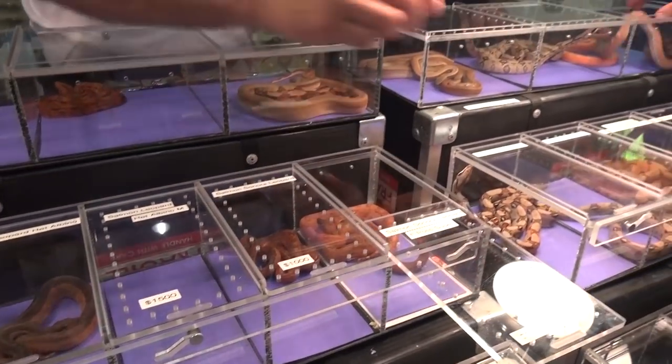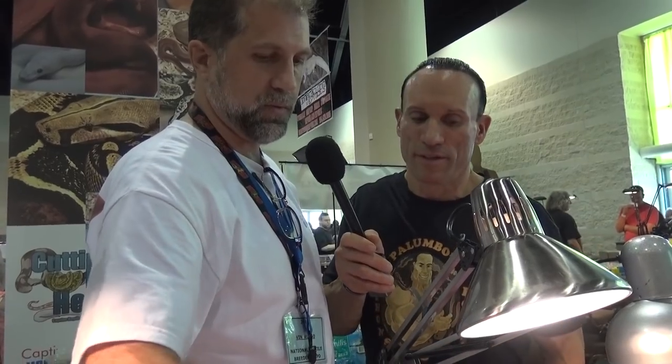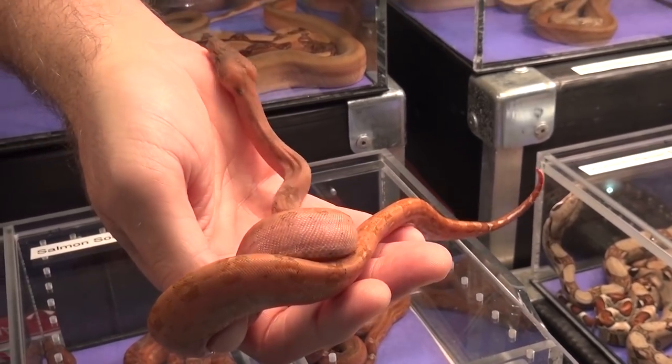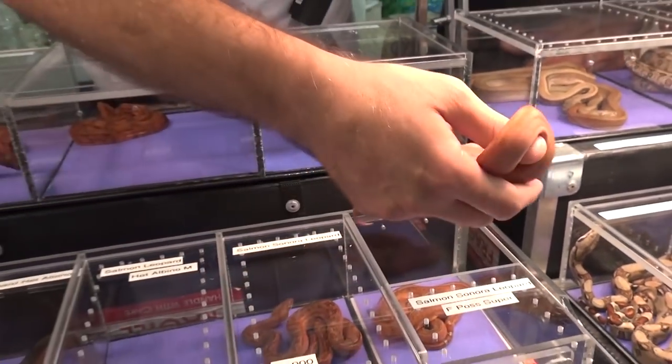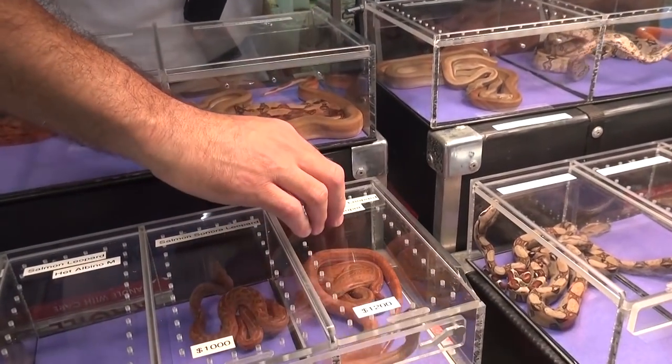Has anyone put blood into leopard yet? People have done a blood leopard and a few people have posted pictures of them, but I'm a little suspicious that they may just be a salmon het blood or salmon leopard het blood. I haven't done it myself. The pictures I've seen look very similar to these — they're not really red. But you never know, they could get redder as they get older.